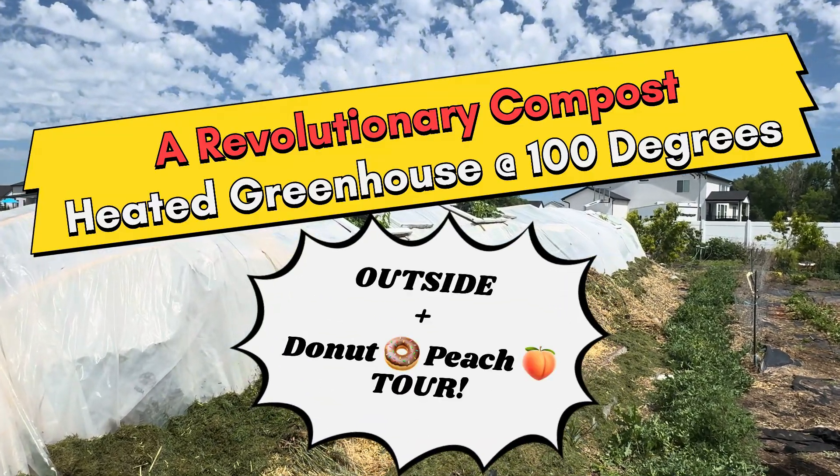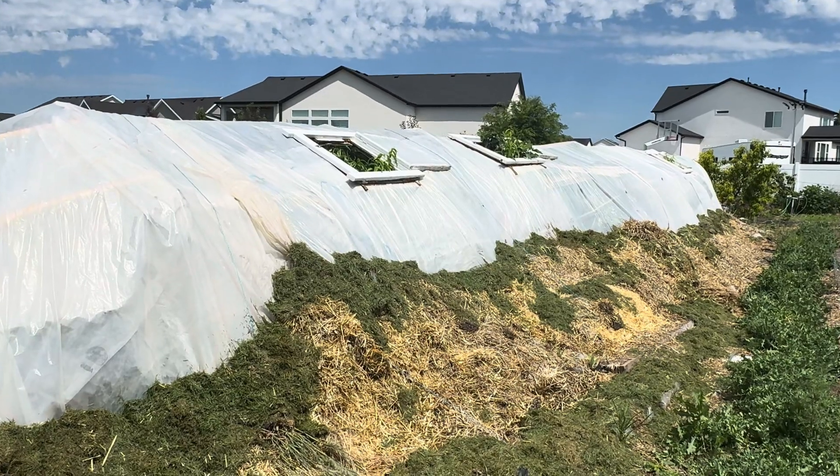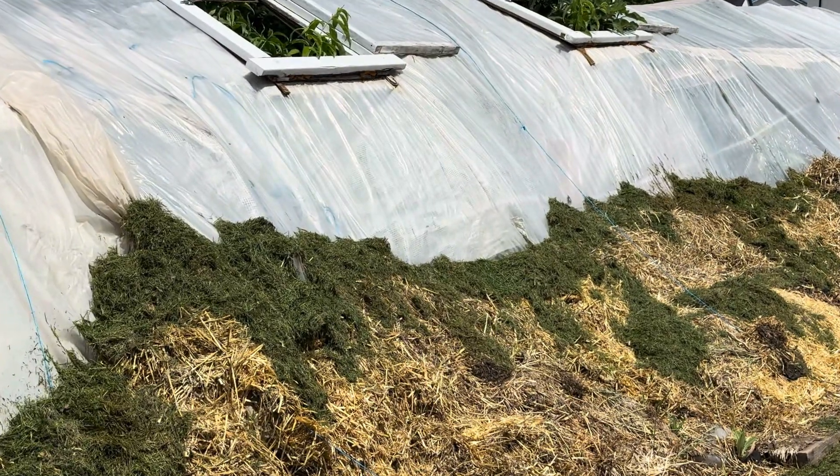You've all been asking and wanting to know how good does a compost heated greenhouse do on a 100 degree day like today? Well, let's look. 100 degrees out here. I am sweltering hot. Let's see how good our compost heated greenhouse works in the heat. Come follow me.